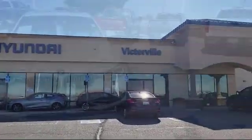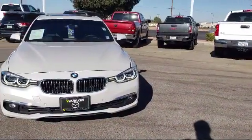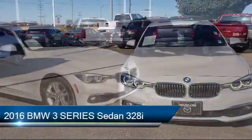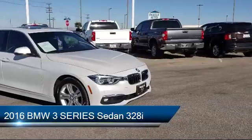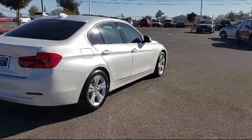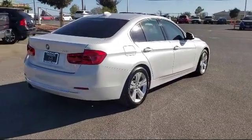Welcome to Victorville Hyundai. Here's a look at another one of our great vehicles from our inventory. It comes equipped with a leather wrapped steering wheel, tire pressure monitoring system, rain sensitive windshield wipers, electronic stability control, steering wheel controls, and keyless entry.